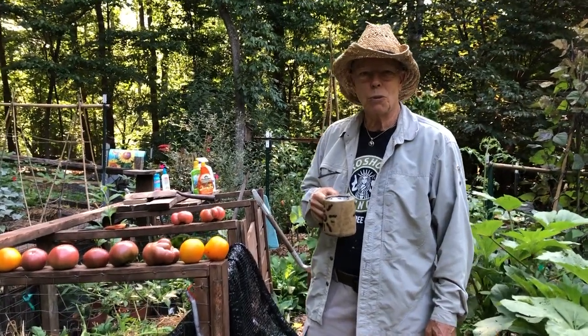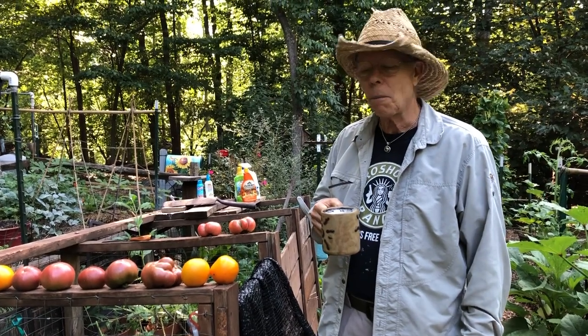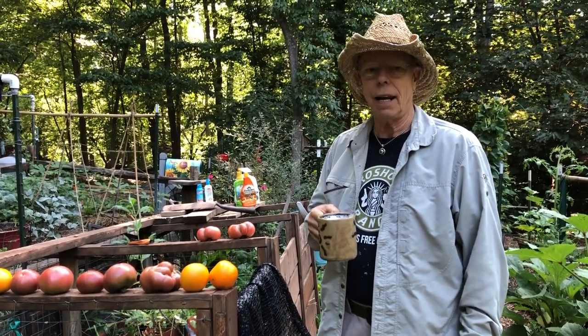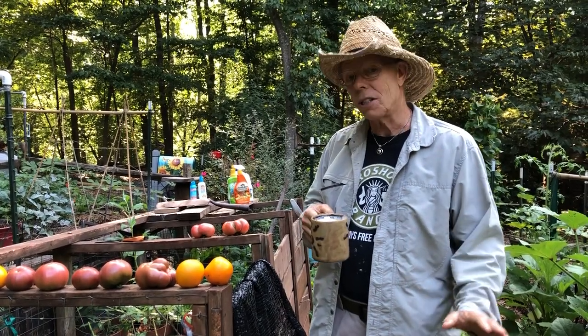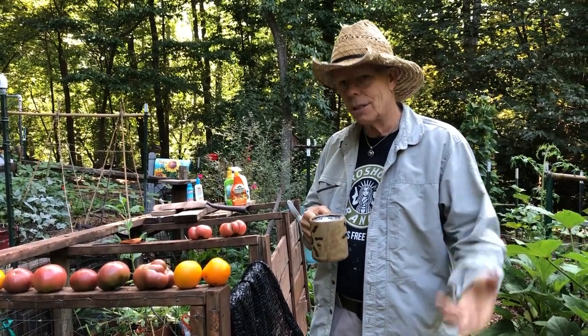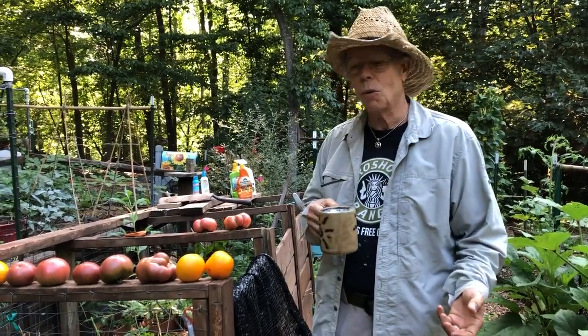Hey folks, this is Coleman Alderson for gardensall.com. It's been a while since we posted a video. We're in the midseason and I thought I'd just do kind of a random rundown of what's happening, so that you guys can pick out what is useful — just like we're picking out our tomatoes and whatnot.